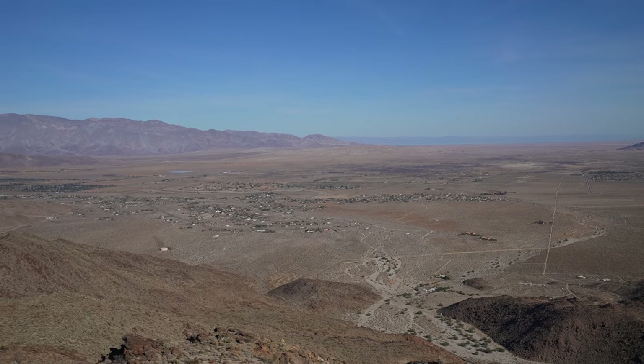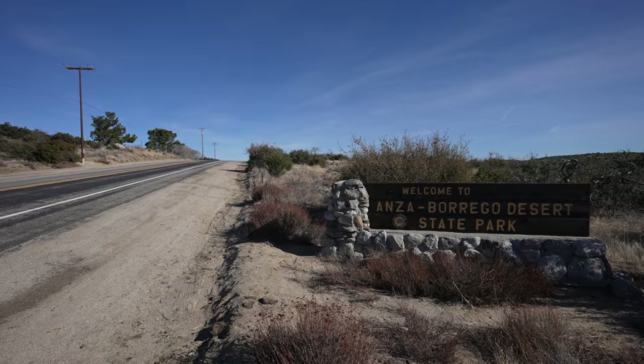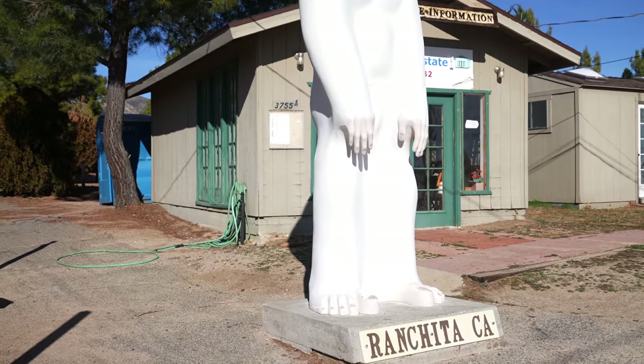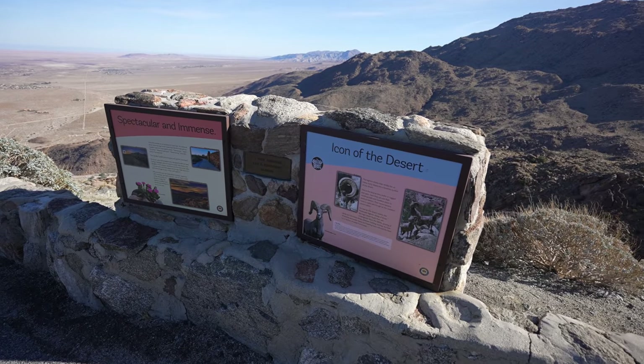Anza-Borrego is an awesome desert state park about two hours outside of San Diego. As you make the drive in, be sure to stop at the Ranchita Yeti, which is always fun for a photo. From there, the road gives way to an amazing view out over the desert state park and a long, windy, gradual downhill road to Borrego Springs.